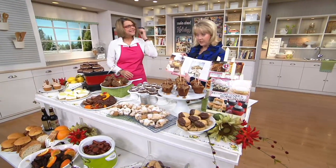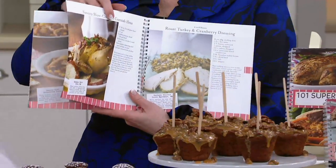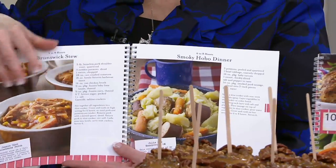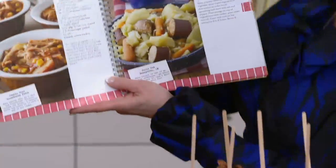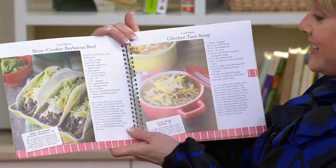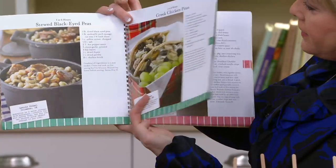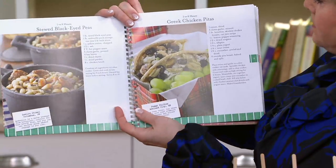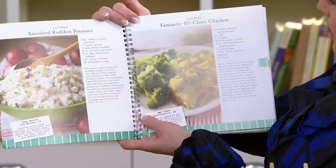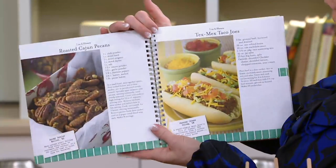Look at the chocolate orange snowballs. How about roast turkey and cranberry dressing — don't you wish you'd had that just a few days ago? Here's the smoky hobo dinner. Flipping through: Brunswick stew, chicken taco soup, slow cooker barbacoa beef, stewed black-eyed peas, Greek chicken pitas, smashed red-skin potatoes, fantastic 40-clove chicken, Tex-Mex taco joes — there are so many great things in here.